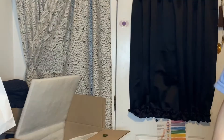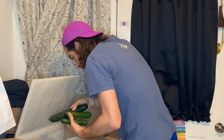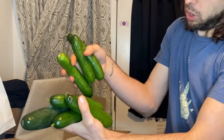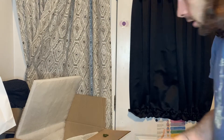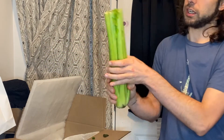Eggplant — feels nice and sturdy. Some small cucumbers and a big cucumber. Ooh, this is some nice celery — look at that stalk of celery, it's more than a stalk.